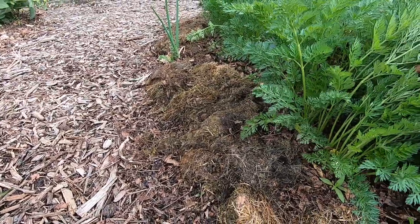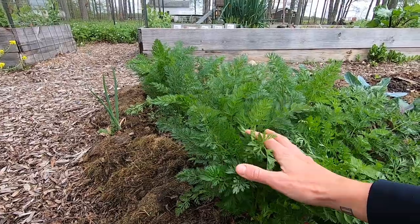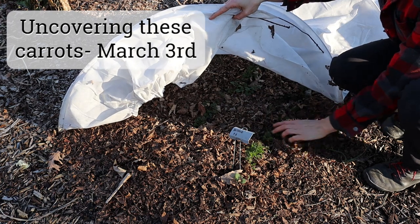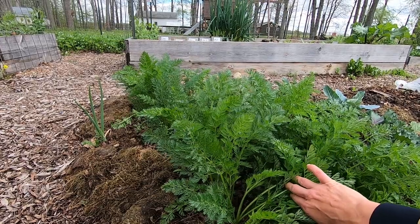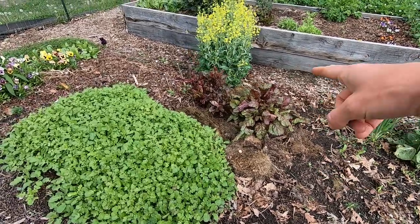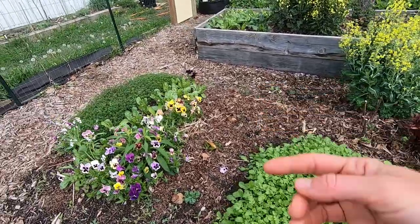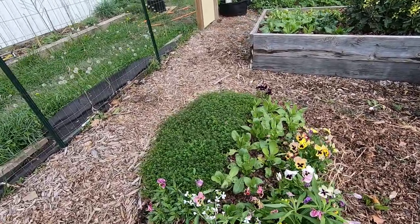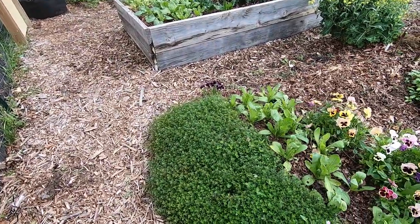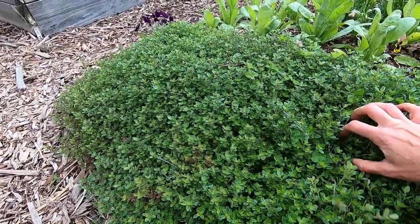These are some carrots that overwintered beautifully. I planted these at the beginning of last September and kept a row cover over them all winter and they've put on a ton of growth since spring started. Some chard that overwintered, more cover crop, more volunteer pansies. And this is some wild thyme over here which makes an excellent low maintenance ground cover — and it smells just beautiful.